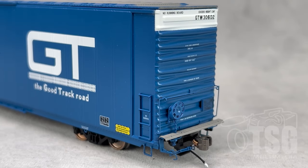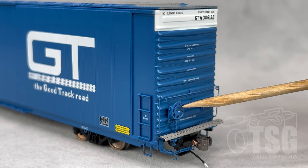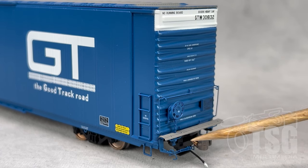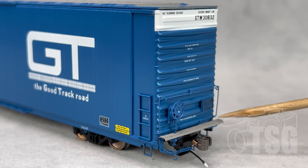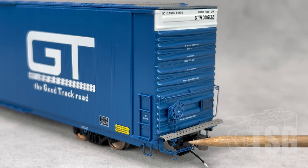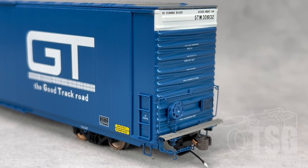Now I'll take a look at the brake end of this model. You can see all kinds of really nicely done separately applied detail parts — things like the grab that goes across, the brake wheel and chain detail, all separately applied. This is a photo-etched platform on the end, and that looks really good. It also has uncoupling lever and air hose detail, so there's a lot here to look at.